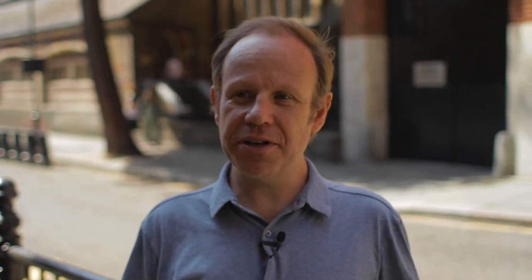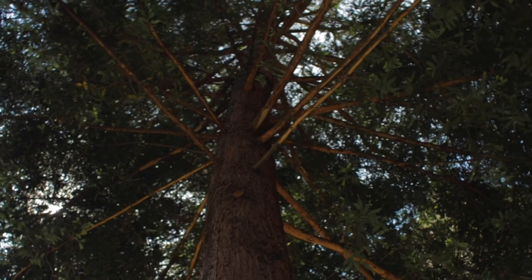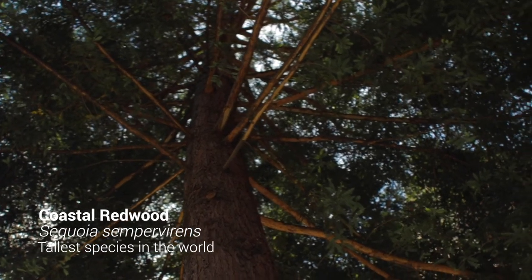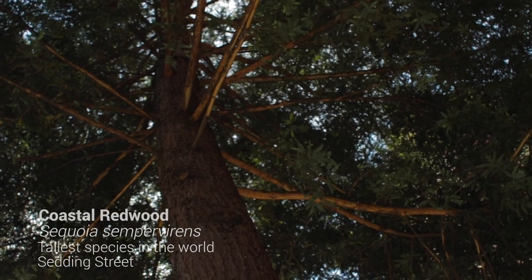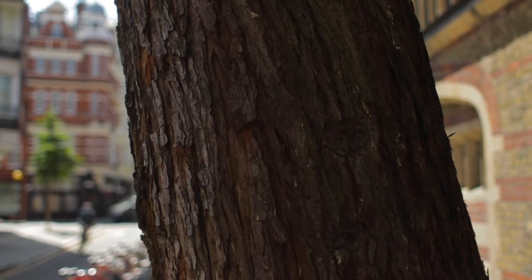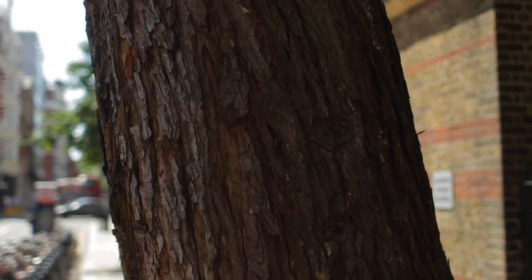The tree behind me is another Chelsea special — it's a coastal redwood, and coastal redwoods come from Northern California. They're pretty unusual in the wild, only living in a very small area of Northern California and Oregon. The tallest one is 379 feet, that's 115 and a half metres tall. In a few hundred years, we might have something here that is taller than any of the buildings around this part of Chelsea.